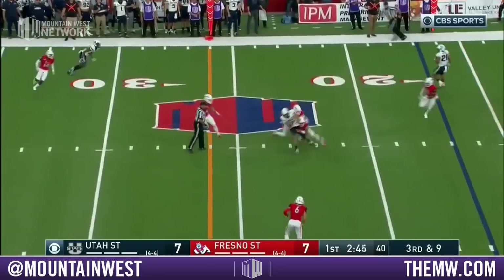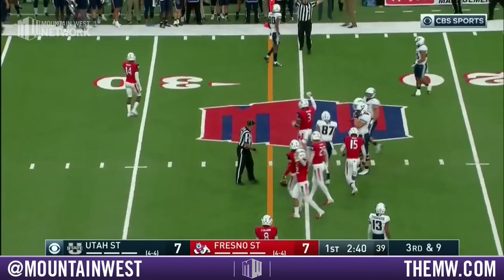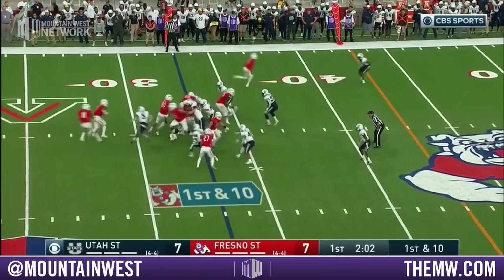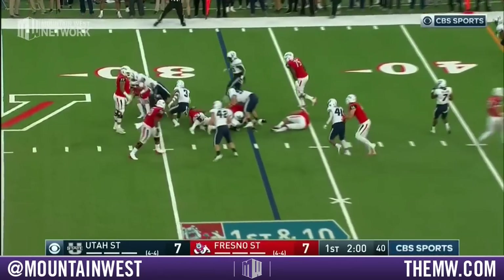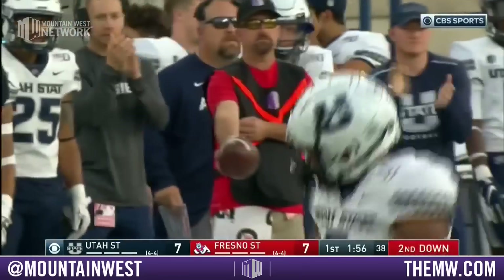On third and nine, Love delivers — complete, but short of the first down. Just missed a snap. Poked it in the backfield and wrestled down for a loss on first down.